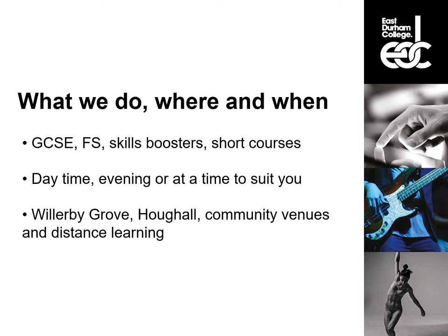We have a range of different courses that we can offer you. We have GCSEs, Functional Skills, Skills Boosters and a range of short courses. We offer these courses both during the day and in the evening, or if you cannot make it into college we also have a distance learning course which can be done at a time to suit you. We offer these courses at both our Willoughby Grove and Hothwell campuses as well as local community venues, and if you choose the distance learning option you can learn from home using our amazing online resources.